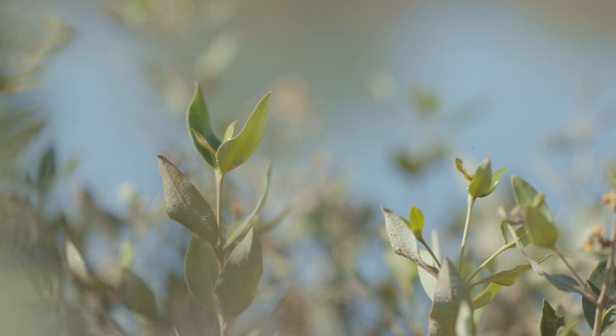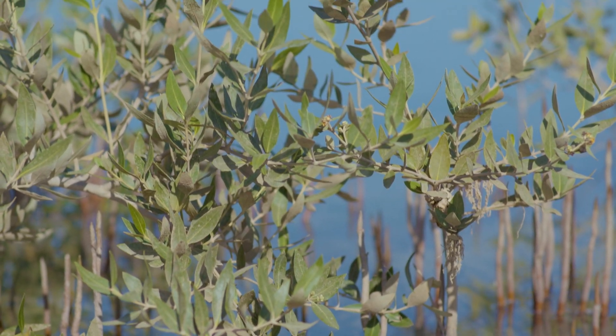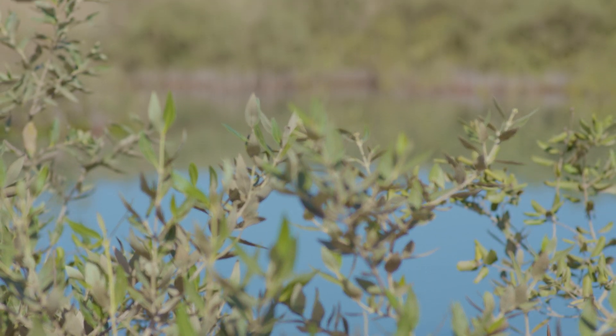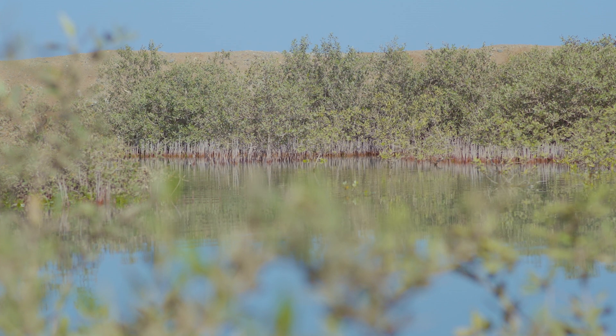Even though they look small and not much, they're really very important. They also play important ecological roles, along with seagrass, in providing habitat for biodiversity and also protecting our shores.